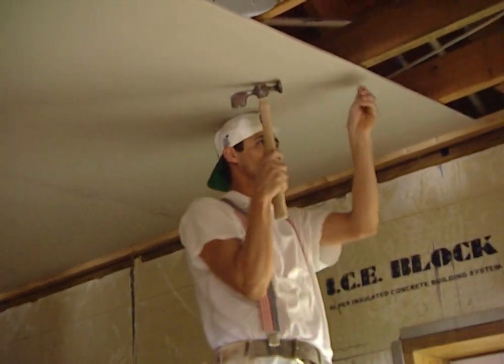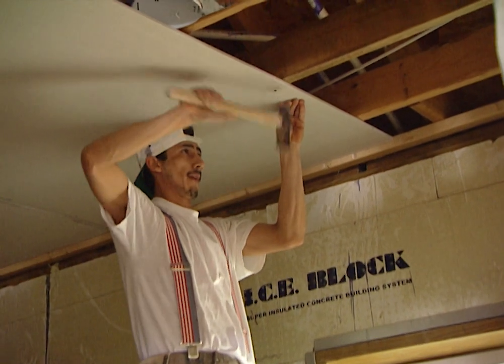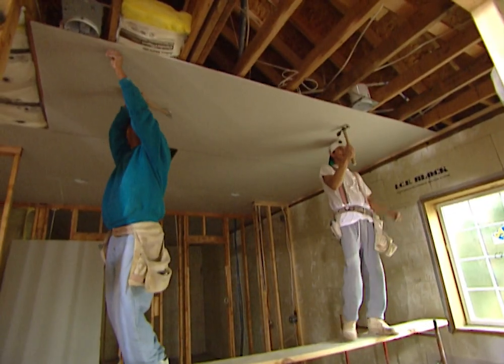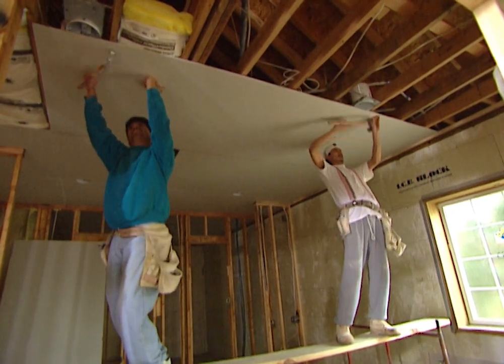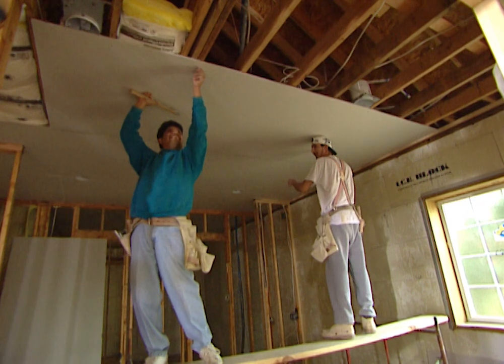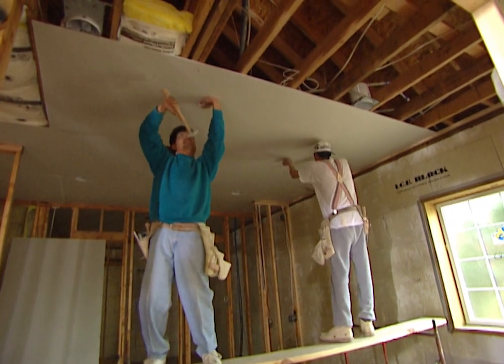Even in high humidity climates or in rooms where you want to use a heavy textured finish, these lighter ceiling panels will provide better protection against sagging. Just make sure you space screws no more than 12 inches apart, or if you're using nails be sure to drive them in no more than 7 inches apart.